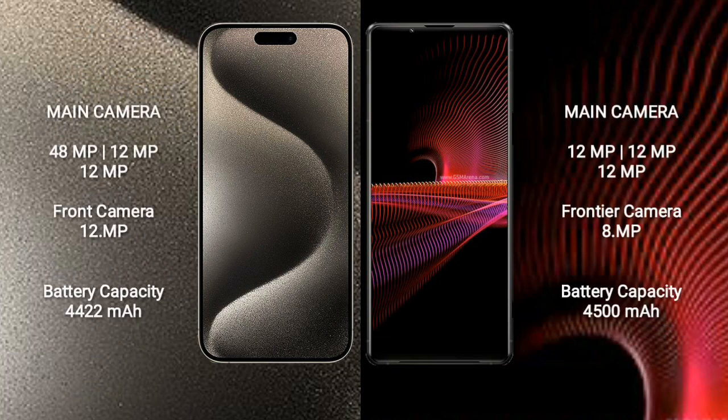iPhone 15 Pro Max features a triple rear camera setup: 48MP plus 12MP plus 12MP, and a 12MP front camera. Sony Xperia 1 Mark III features a triple rear camera setup: 12MP plus 12MP plus 12MP, and an 8MP front camera.